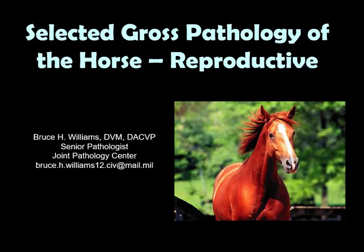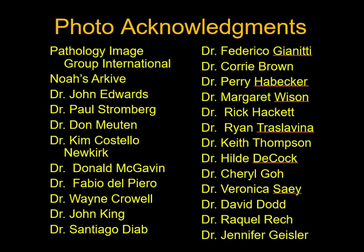Hello. It's Bruce Williams again, and today I want to present the 10th lecture in my series on the gross pathology of the horse. We're going to talk about reproductive disease — some true reproductive diseases and a number of incidental findings which I don't want you to mistake for abnormalities, especially when we get to the gravid uterus. I want to thank all of my friends and colleagues who provided me these great images over the years.